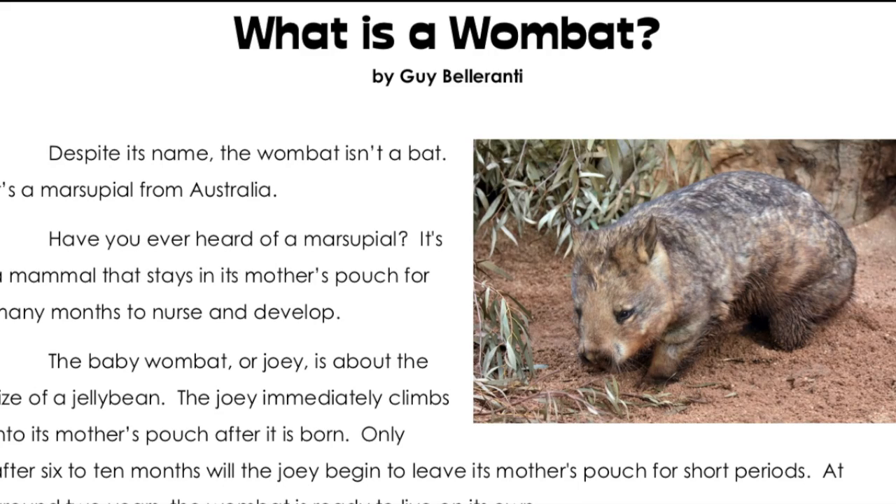What is a wombat? Despite its name, the wombat isn't a bat. It's a marsupial from Australia.